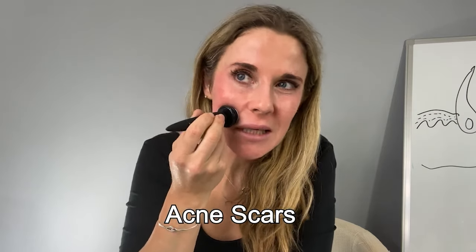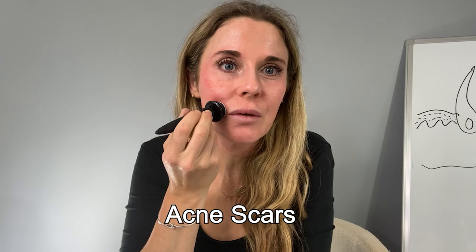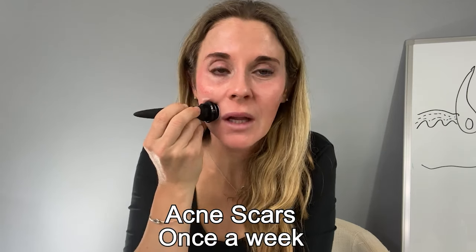So how often can you do this? It kind of depends on what you're looking for. If you have acne scars, especially deeper or hyperpigmented acne scars, you can do this once a week if your skin has recovered. I do it once every month. I'm looking for skin resurfacing, reducing wrinkles and hyperpigmentation, so I find that once a month is good. I've been doing it for about the last five months or so. The reason I like it is it's something I can do at home.